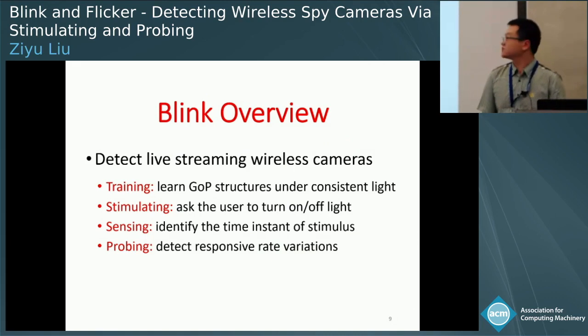I will introduce two systems. The first one is called Blink, which is a lightweight app that uses the light sensors and wireless radios of mobile devices to detect live streaming wireless cameras. Most embedded and miniature wireless spy cameras work in this mode because they don't have local storage. Blink works in four stages: training, stimulating, sensing, and probing.